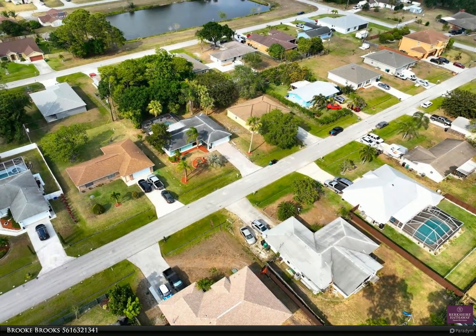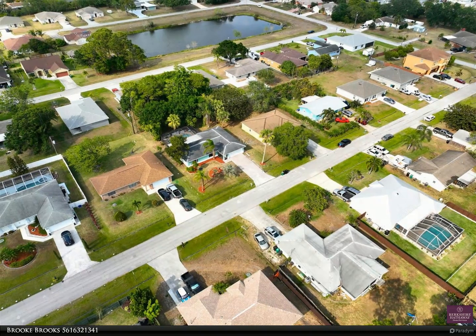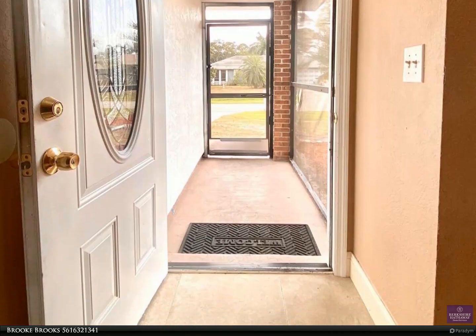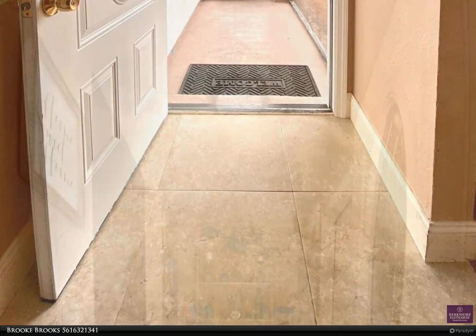The home boasts a large master bedroom with en-suite bathroom, kitchen with stainless steel appliances and granite countertops, breakfast bar, split floor plan, and cabana bath.